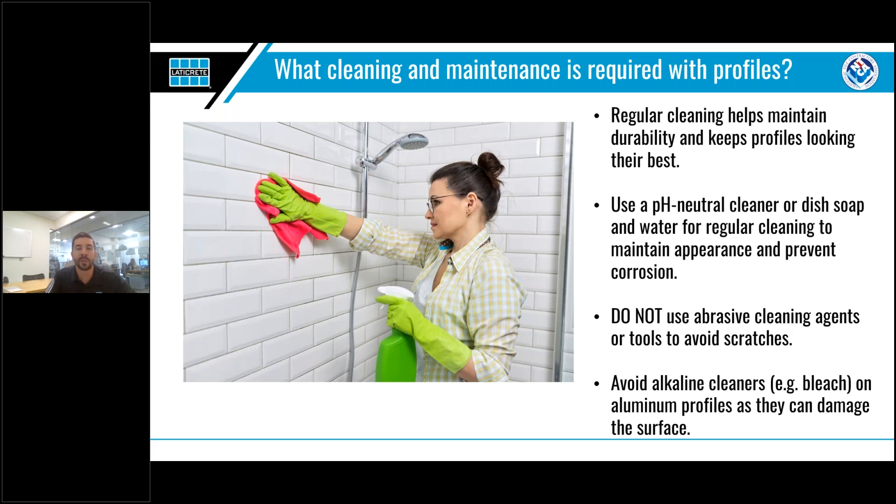Once installed, profiles require very little maintenance — they simply need to be periodically cleaned to keep them looking their best. To clean profiles, we recommend a pH-neutral cleaner or a solution of dish soap and water. No special cleaners or tools are required. Keep in mind that using abrasive agents or tools will scratch profiles, even stainless steel ones, so take care to avoid using them. Also avoid alkaline cleaners such as bleach on aluminum profiles, as they can damage the decorative surface.